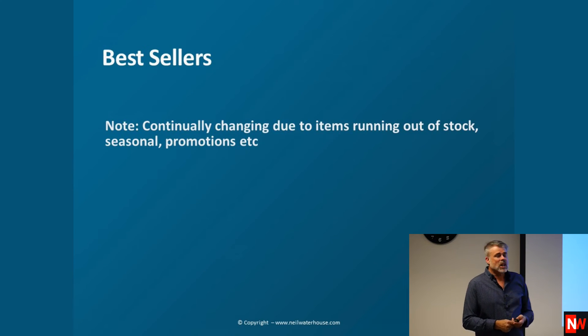The best sellers list is continually changing as items run out of stock, get promotions, or are seasonal — in Australia, for example, summer items like Nerf guns, swimming pools, and blow-up toys have all died off for now. Amazon best sellers are updated hourly.